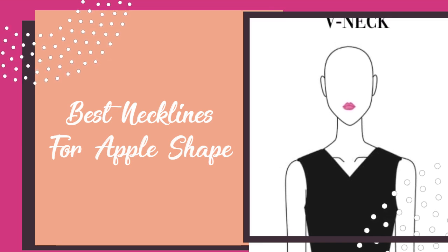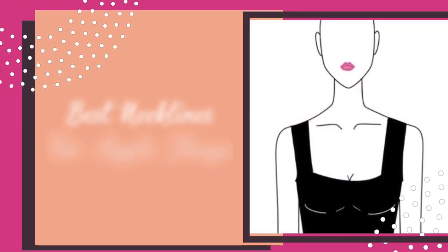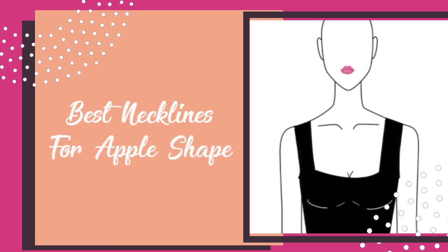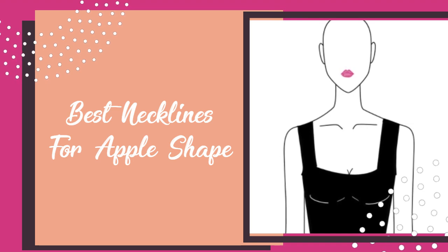And there you have it — those are the best necklines for an apple-shaped body type. Stay tuned for more fashion content and remember to subscribe, like, and comment for more.